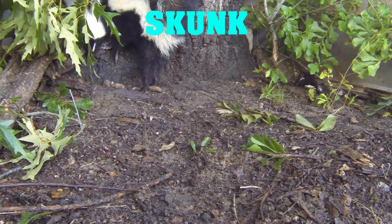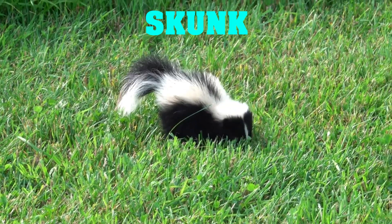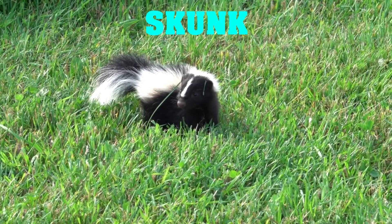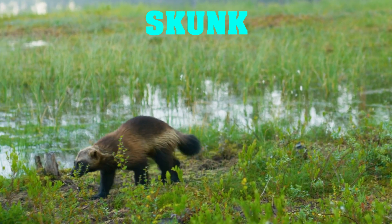Next up, we have an animal that's known for its distinctive odor — the skunk. Skunks have a potent spray that they use to deter predators. This spray can reach up to 10 feet away and can cause temporary blindness and difficulty breathing. It's definitely not something you want to mess with.